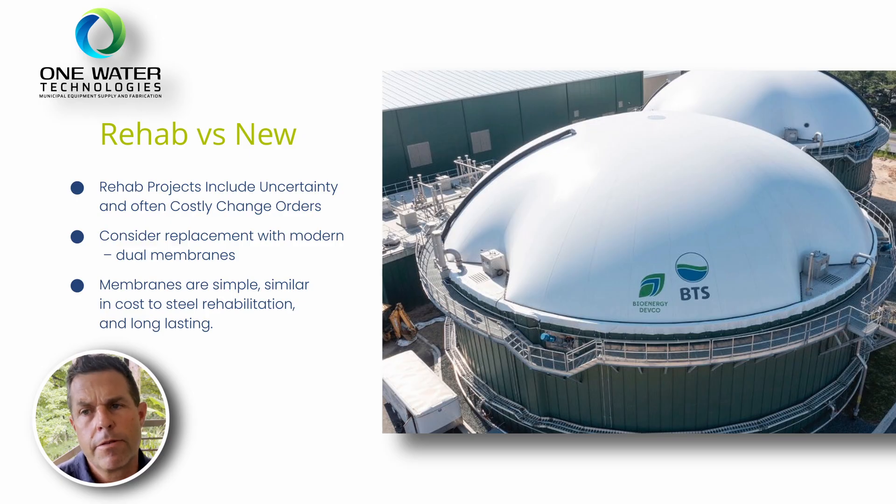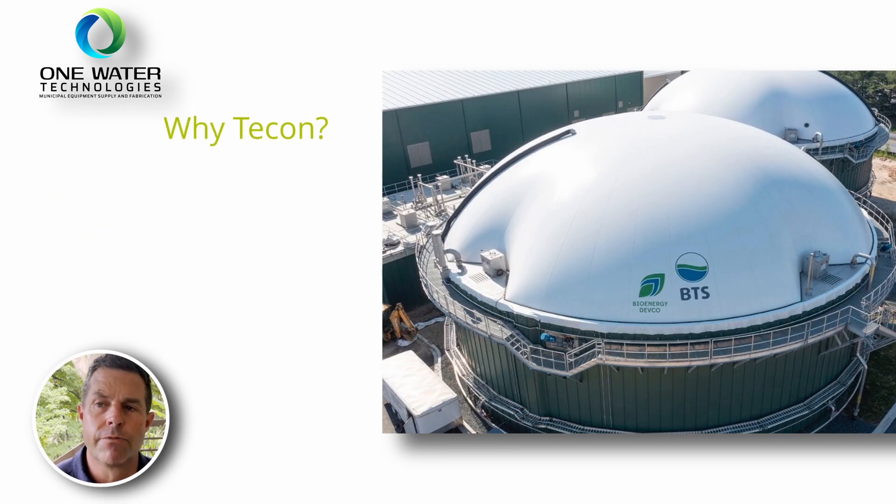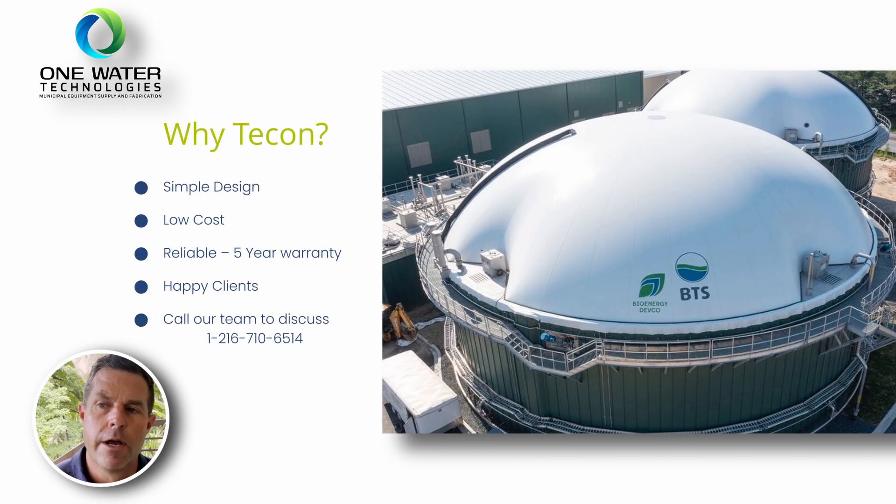The portion that maybe is the most vulnerable — the backside of that skirt — is the least accessible for rehab. Unless you pick that whole cover off and set it on the ground or on scaffolding next to the digester, you end up leaving maybe the most vulnerable portion of that cover unrehabilitated when you put it back into service.